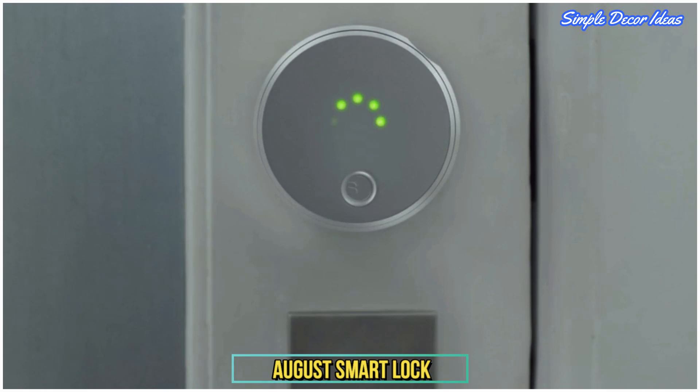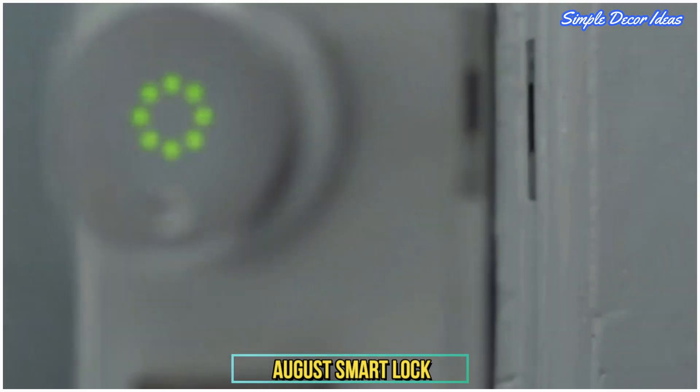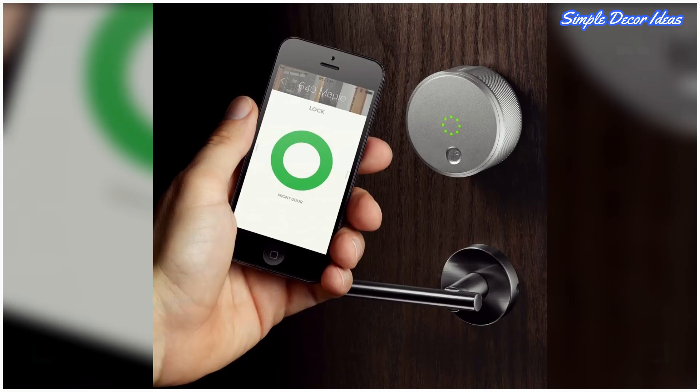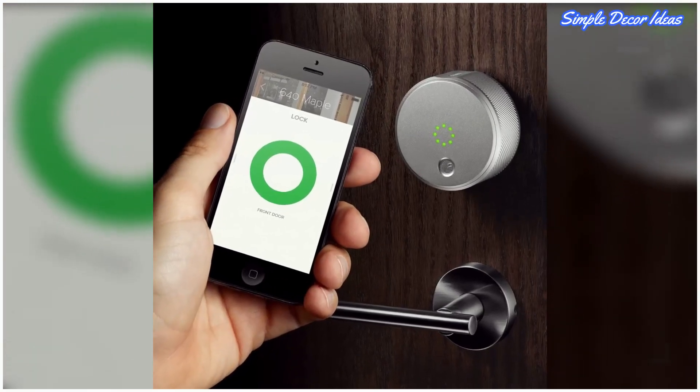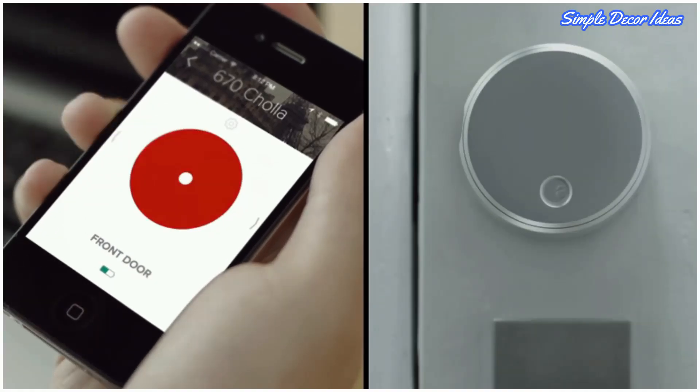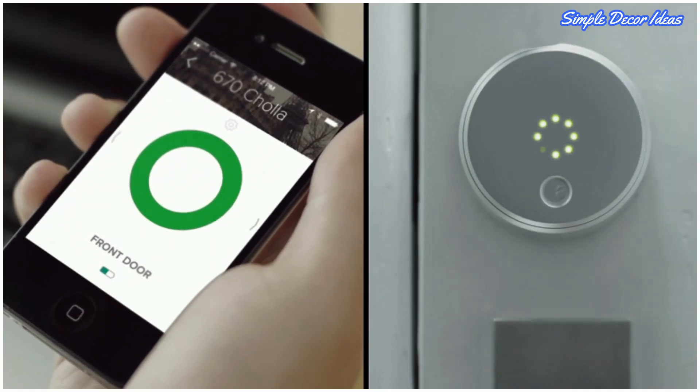1. August Smart Lock. Smart locks are so handy. Use your phone to let the dog walker in while you're on vacation, or unlock the door from your car before carrying in groceries. Control who has access to your home and manage how long their access lasts.